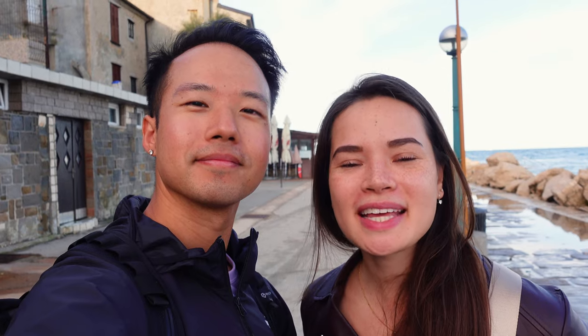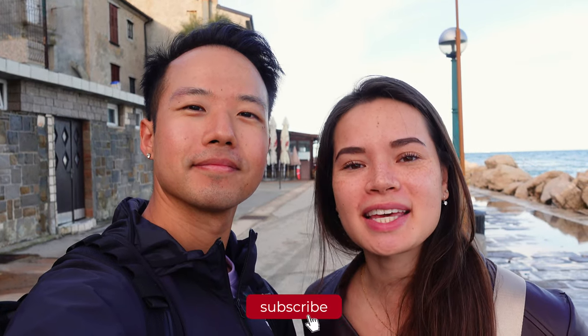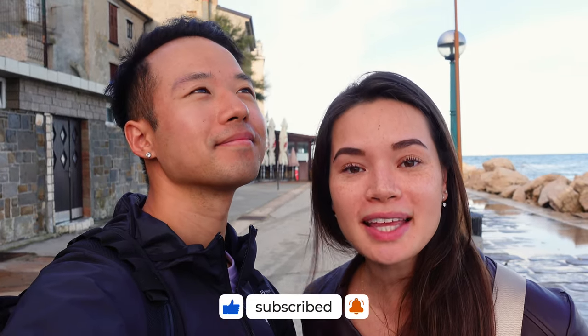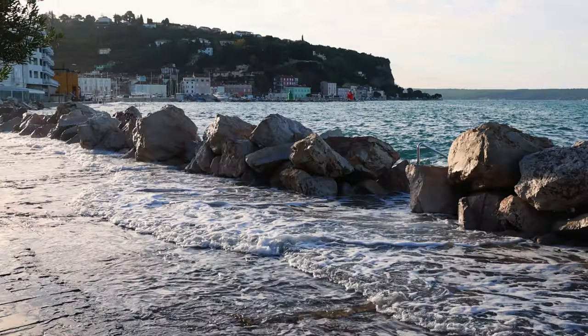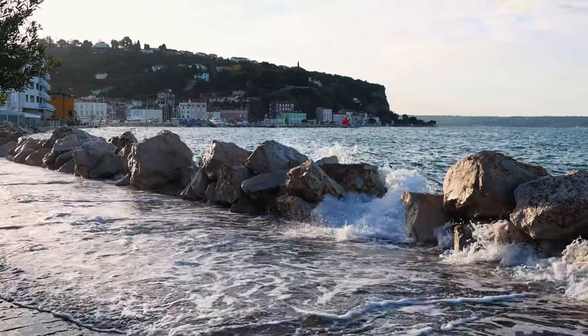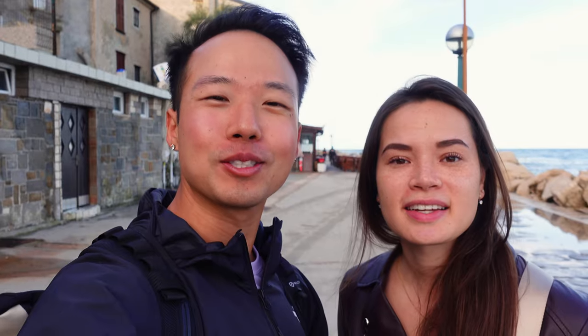Good morning from Piran! It's been raining the past couple of days here in Slovenia, but fortunately this morning the skies completely opened up, revealing a beautiful day. We're going to be exploring this coastal city and taking you guys along some of the best things you can do here. We begin our morning at the Waterfront Promenade where you can see into the Adriatic Sea as well as the city of Piran. It's just so nice hearing the waves crash against the rocks.